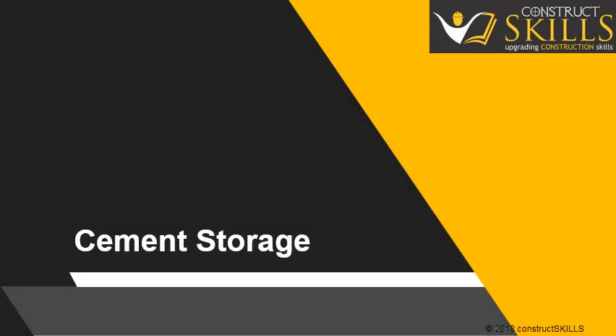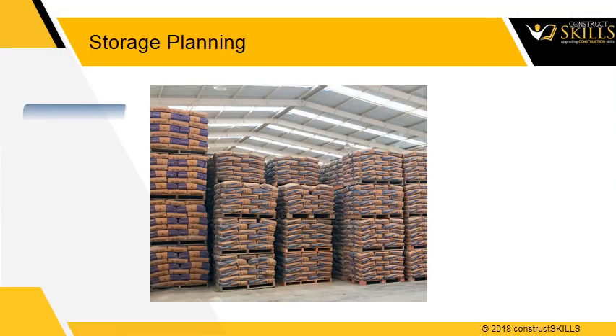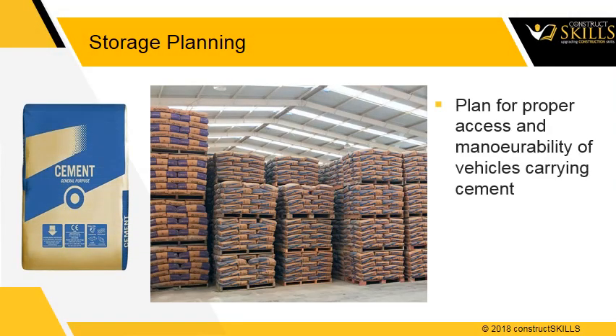This lecture provides general guidelines regarding stacking and storage of cement bags at site. On any site, there should be proper planning for equipment access and maneuverability of vehicles delivering cement. While planning, consider different types of material and equipment required throughout the duration of the project.